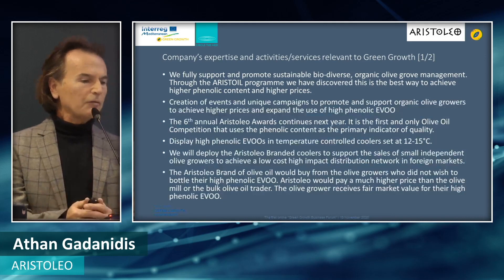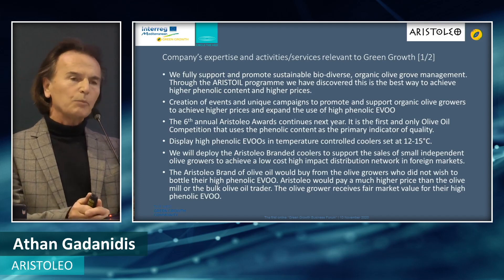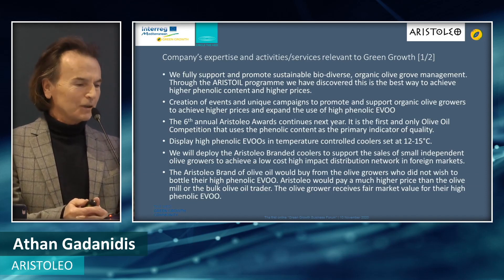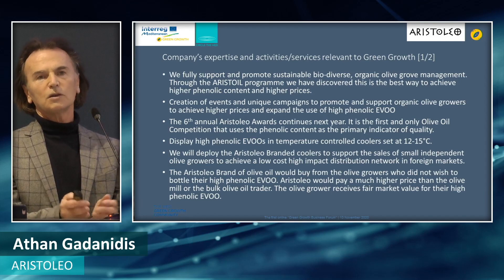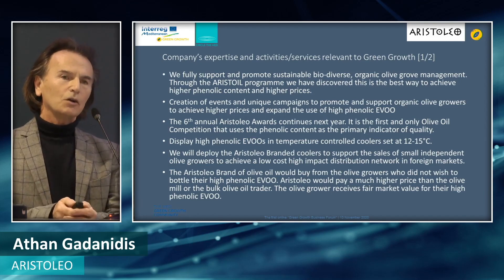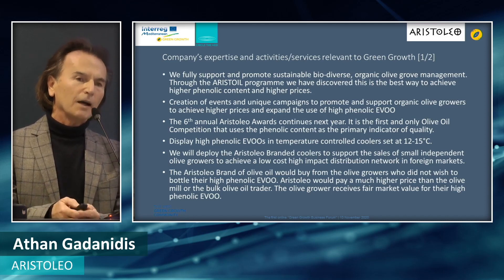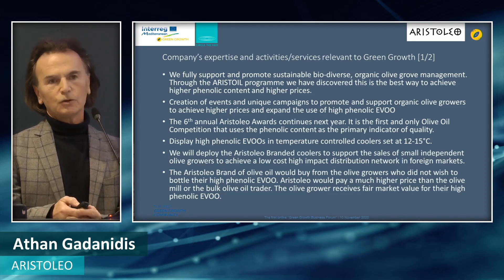We display high-phenolic EVOs in temperature-controlled coolers at 12 to 15 degrees centigrade. This is the marketing plan — to separate these olive oils with high-phenolic and enhanced health benefits in essentially what they are: wine coolers set at 12 to 15 degrees. We will deploy these branded coolers to support the sales of small independent olive growers especially, because you don't need thousands of tons to achieve deep market penetration worldwide. Any olive oil placed in the coolers must be certified by the World Olive Center for Health in Athens and tracked with our Aristoleo blockchain app that we're developing.